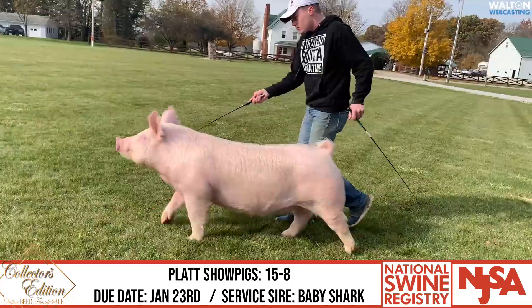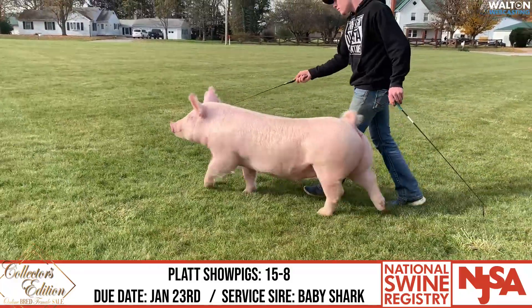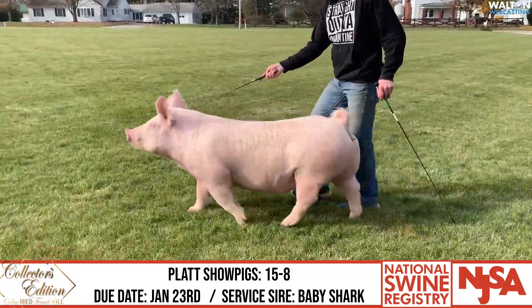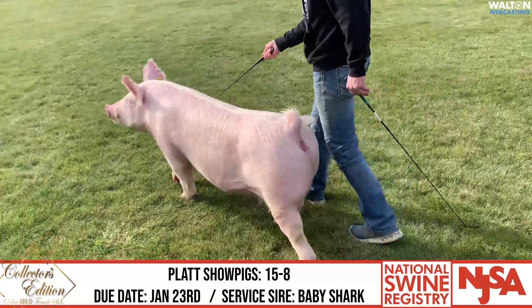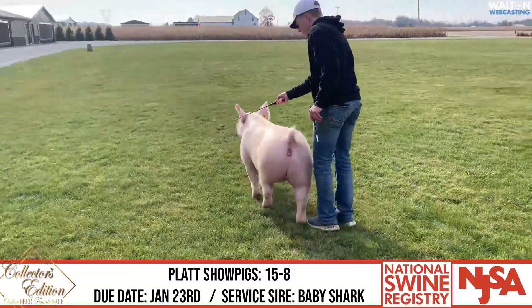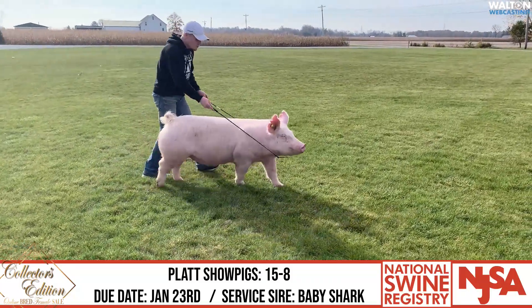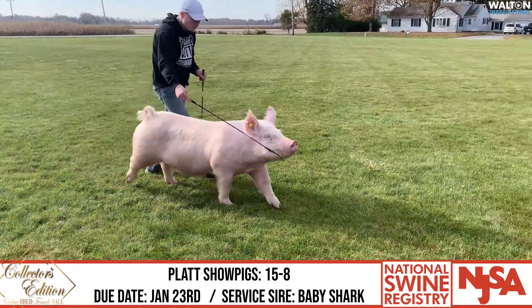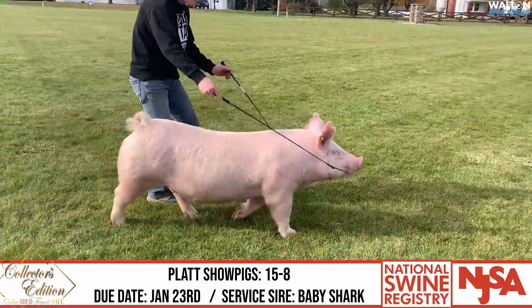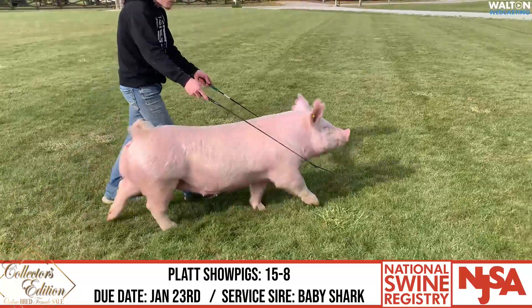Plat Show Pigs entry Your Notch 15-8. Pedigree is Knockout on Big Step on Sit Tight on Leaps and Bounds. Service sire is Baby Shark and she's due the 23rd of January. This is a Yorkshire gilt out of a deep litter — this 15-litter this spring was awfully solid, lining up a lot of the Kilmer stuff on that Leap sow.